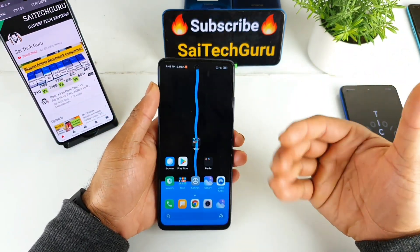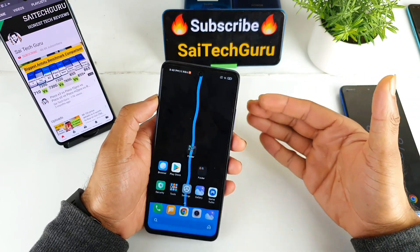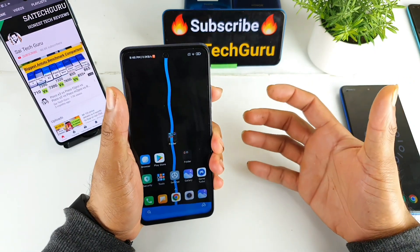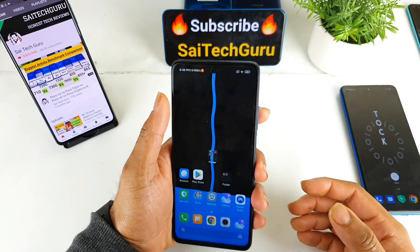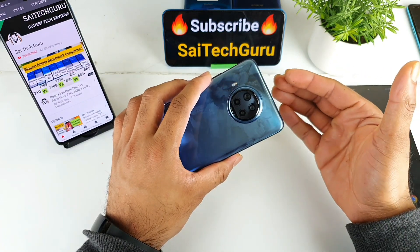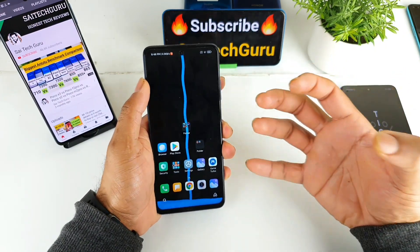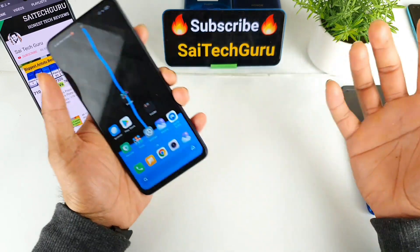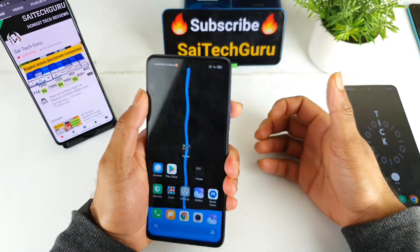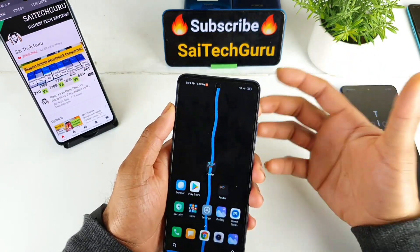I am trying to cover each and every topic — this video is for the display, the next will be for build quality, then camera, battery, and processor. Thank you for watching. I hope this video gives you clarity as part of the complete in-depth A to Z review of the Mi 10i. All these reviews are my honest opinions — none of the companies are sponsoring me and all these phones are bought with my own money. This is my complete experience after using the phone for about 25 days. See you in the next video — bye!